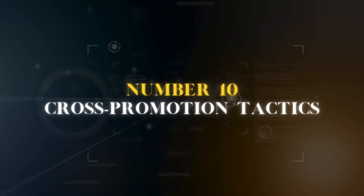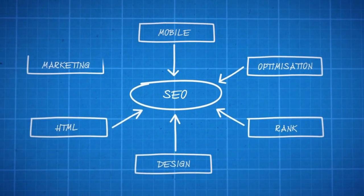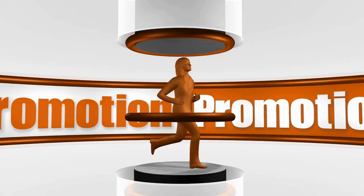Number 10: Cross-Promotion Tactics — Collaborate for SEO Domination. In the dynamic realm of YouTube, leveraging cross-promotion tactics can be a game changer for channel growth. Collaborate for SEO domination is not merely a suggestion, it's a strategic imperative. By joining forces with other content creators, you tap into their audience, exponentially expanding your reach.